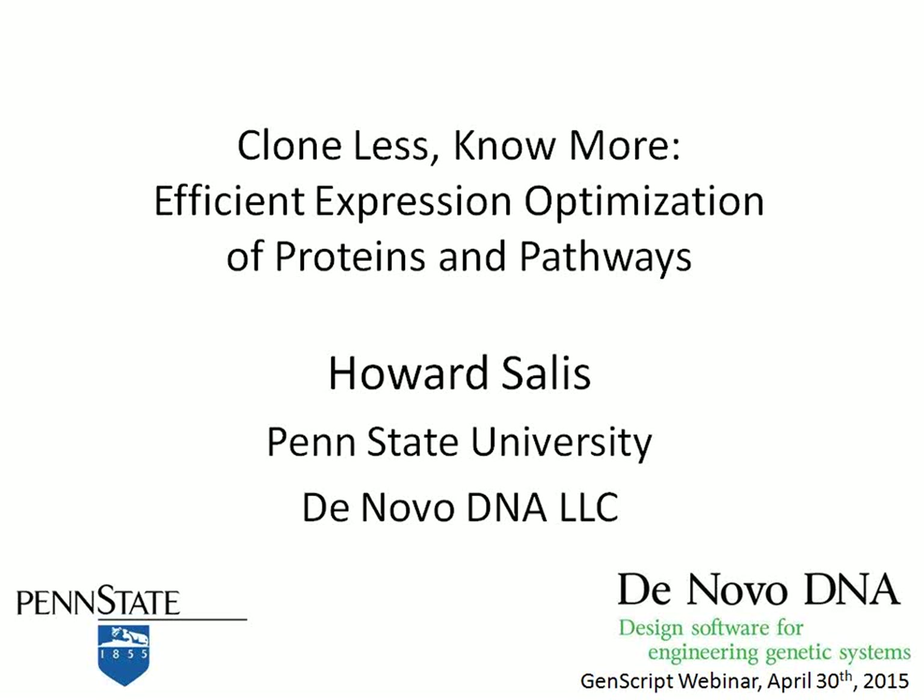I'm very pleased to announce that GenScript has signed an agreement to in-license the RBS calculator to make the tools more widely available to both academic and commercial entities. Please use the chat box for your questions, and we will collect all questions and answer them at the end of the webinar. Without further ado, Dr. Salas — the title of his seminar is 'Clone Less, No More: Efficient Expression Optimization of Protein and Pathway Using the RBS Calculator.' Dr. Salas.